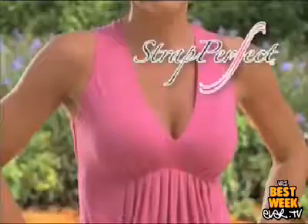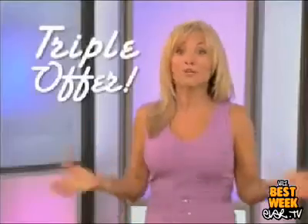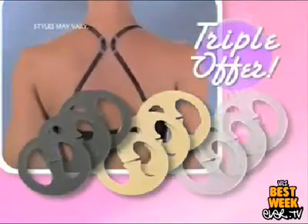Girls, never risk another fashion faux pas with any bra and get a gorgeous lift with Strap Perfect. During this special TV offer, you'll get three Strap Perfect in clear for just $19.99. Order right now and we'll triple the offer — add three more in nude plus three more in black, a color for every bra, for the same low price.